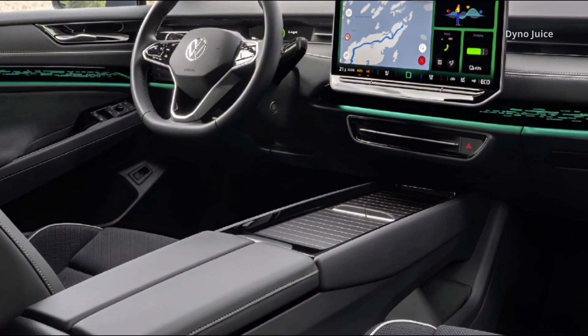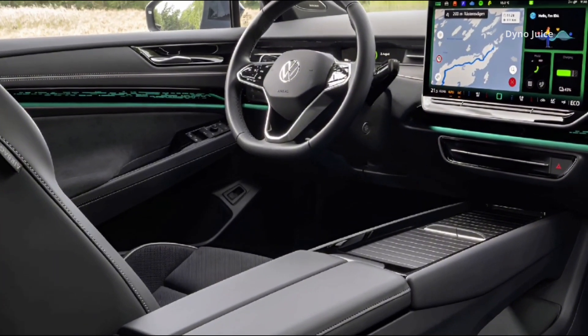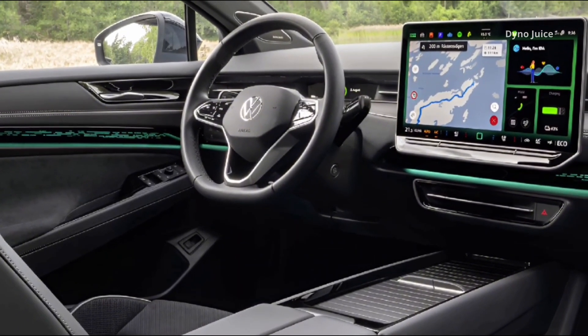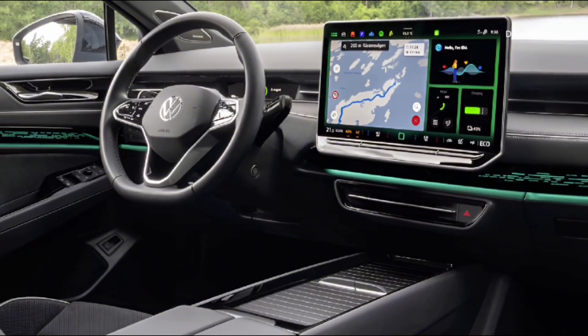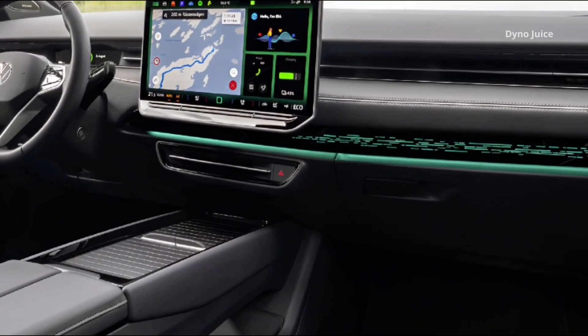Driver data is displayed on a compact digital instrument cluster, complemented by an augmented reality head-up display that projects speed, navigation instructions, and assistance alerts directly onto the windscreen.